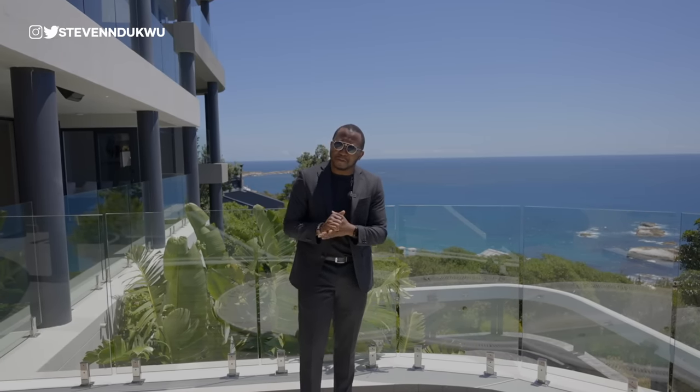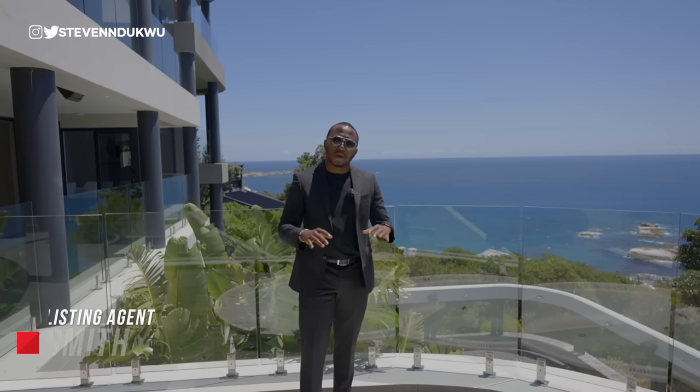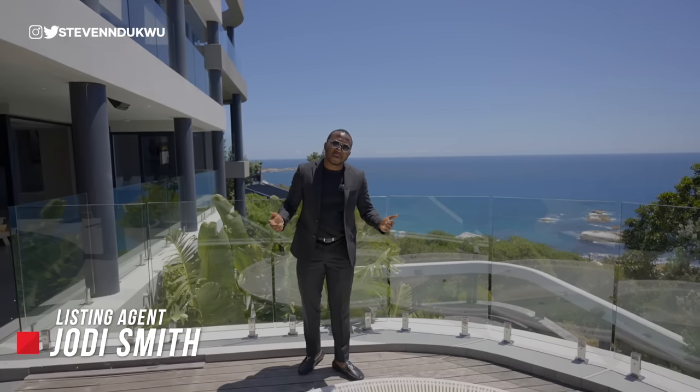The asking price for the property is about 60 million rand, which is about 3.5 million US. If you're on the market looking for a property like this, you can look at the description section — I'm going to put all the contact information that you need. All right, so without further ado, let us begin the tour.